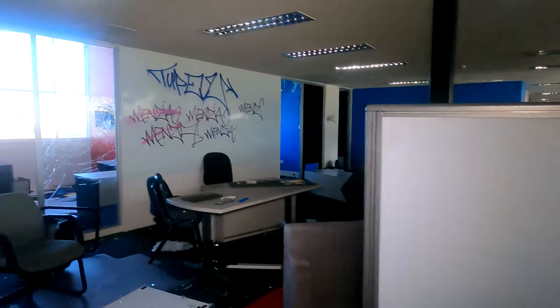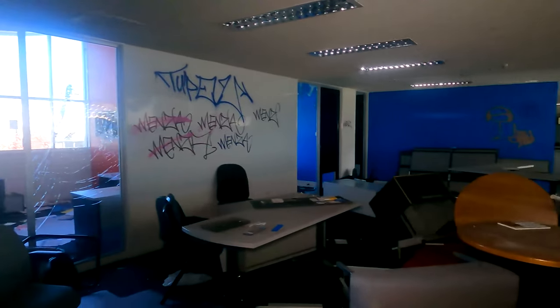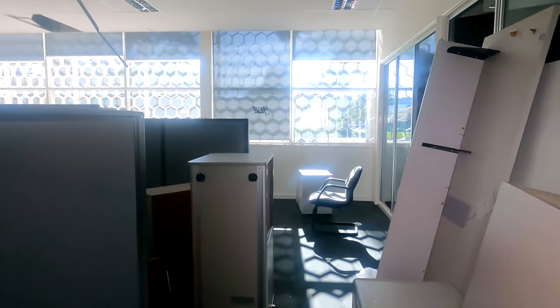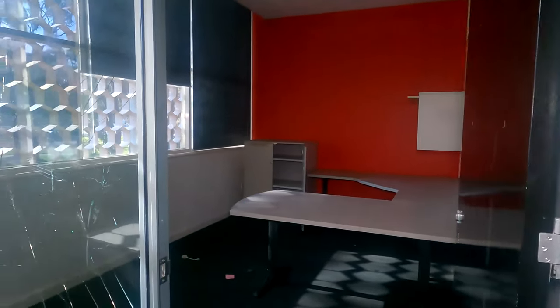There's plenty of stuff over there and some offices where maybe some of the more important folk had their own offices. Here's another office. Peters in Australia is a big company - I believe they got bought out by Nestlé at some point.